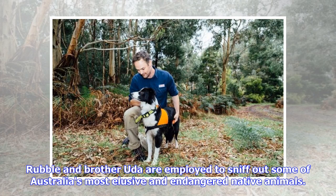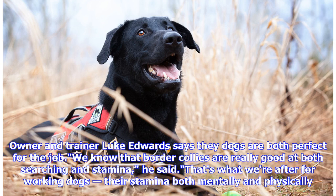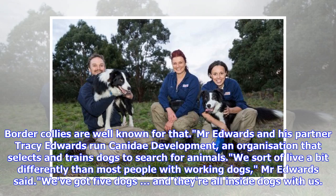Rubble and brother Uda are employed to sniff out some of Australia's most elusive and endangered native animals. Owner and trainer Luke Edwards says the dogs are both perfect for the job. Border collies are really good at both searching and stamina, he said — that's what we're after for working dogs, their stamina both mentally and physically. Border collies are well known for that.